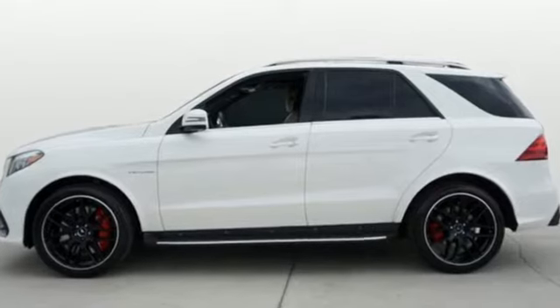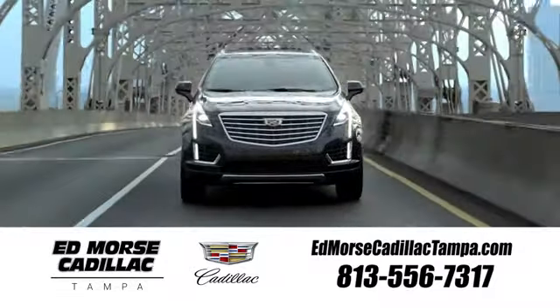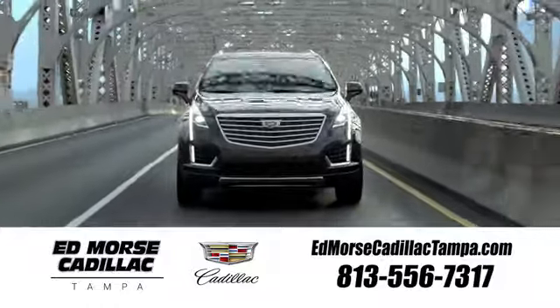You need to drive it to believe it. See it for yourself today. Visit our website at edmorsecadillactampa.com or call us today. For value and for service, it's Edmorse.